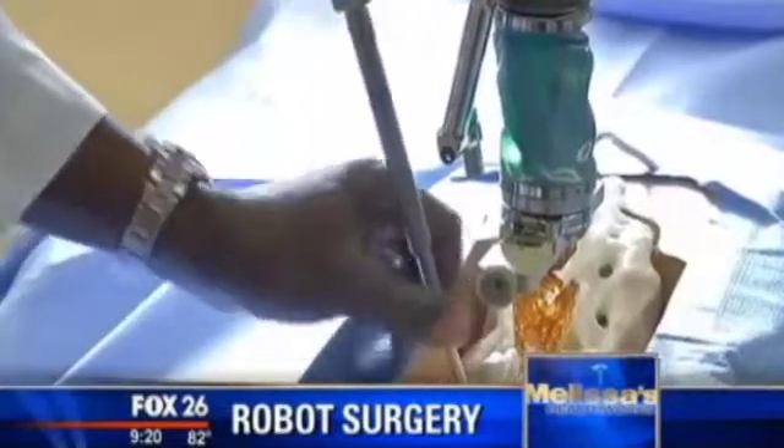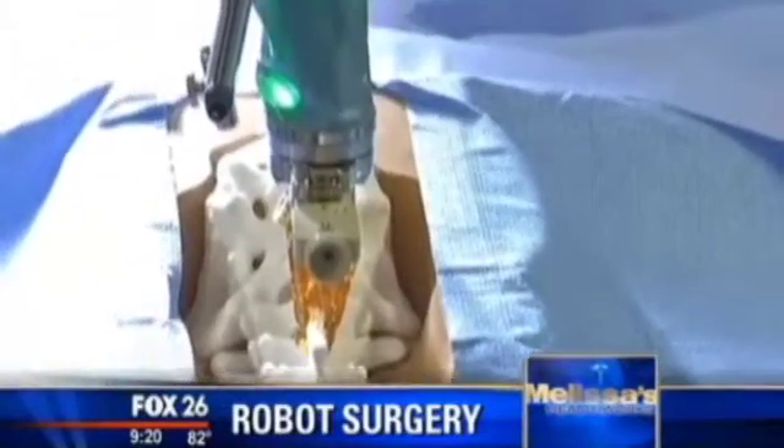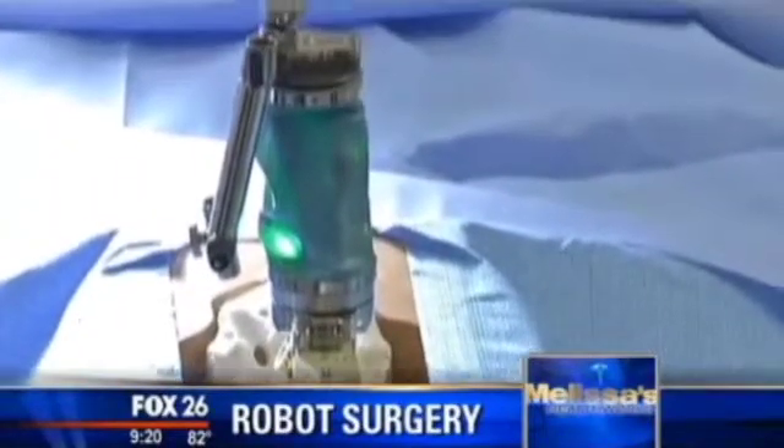Jill Kunzler is a retired nurse. Even with her medical expertise, she can't believe this device — much smaller than a soda can — is actually a robot. This was used during surgery to correct her severe case of scoliosis. She found it very amazing; it kind of boggles her mind.